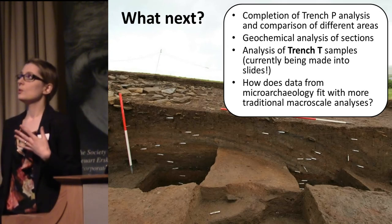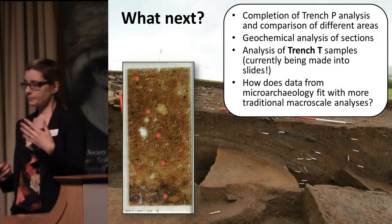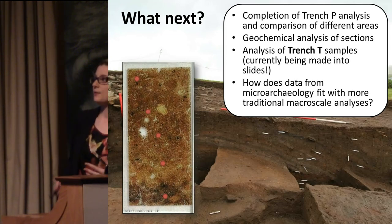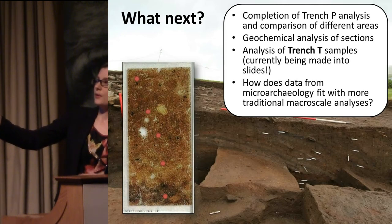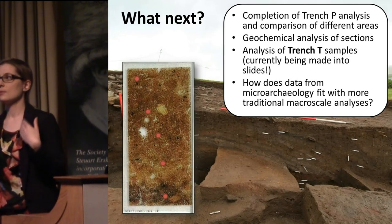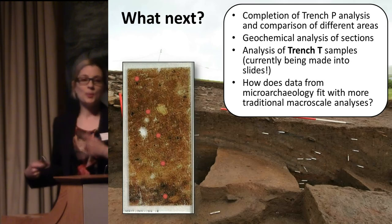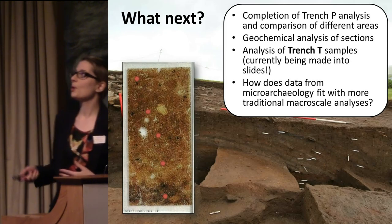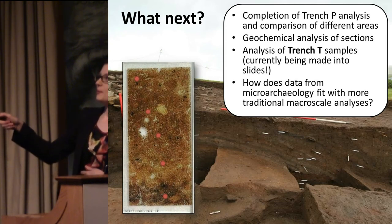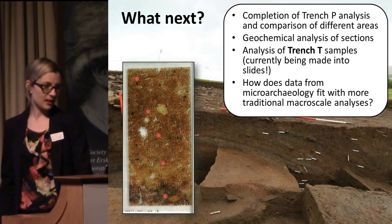We're also planning a series of geochemical analyses. Thin section micromorphology is a very powerful tool, but it's limited in some ways — there are only certain things you can identify by eye, and there's a lot of invisible information we can get at from the chemistry. The plan is to do geochemical spot sampling throughout the sections, to link the microscopic observations with geochemical fingerprinting and resolve some of these deposits in more detail. The next stage is also to start on the Trench T samples, and the most difficult part of all will be linking the microarchaeology with the traditional macroscale analysis, which will be an ongoing process.